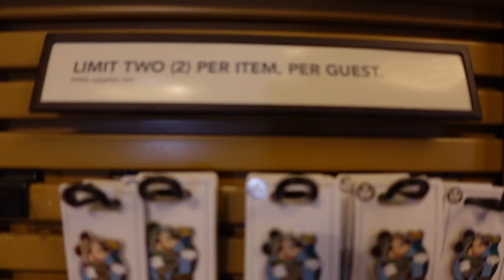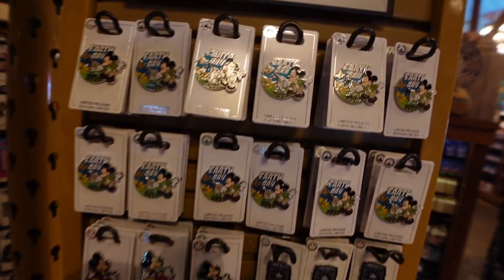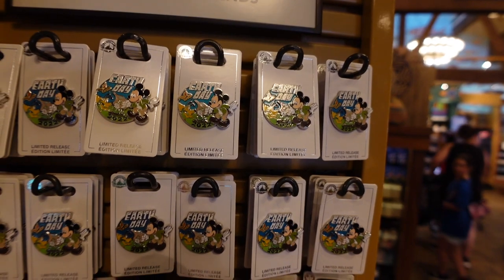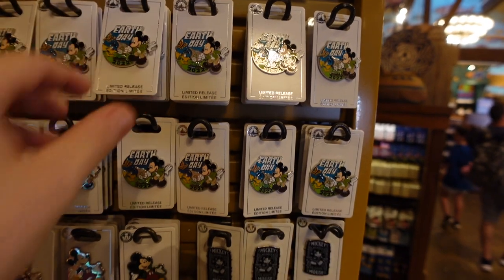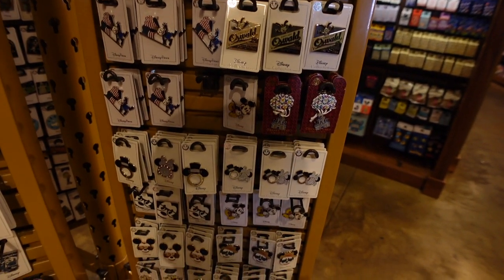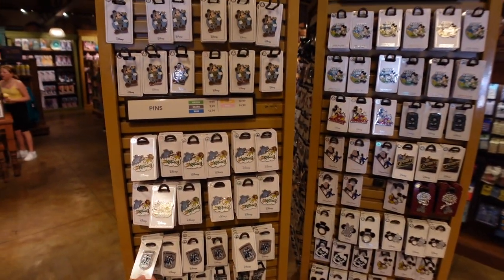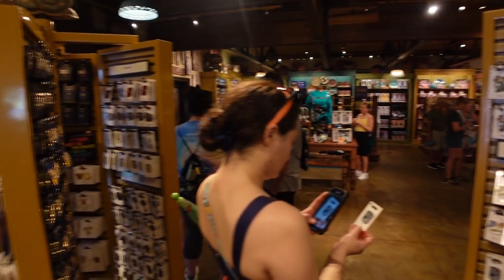They still have the limit of two per item per guest going on. We've got the Earth Day pin for 2022 — that goes for $17.99. Typical pins are $9.99 to $14.99, and limited edition is $15.99 and up. Lots of really awesome pins at pretty much every store you can find. If you can't find something at one shop, always check the next.